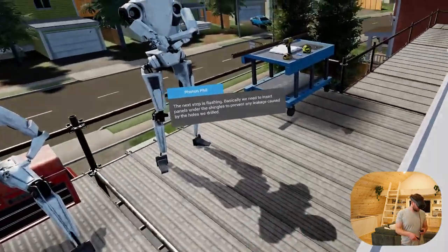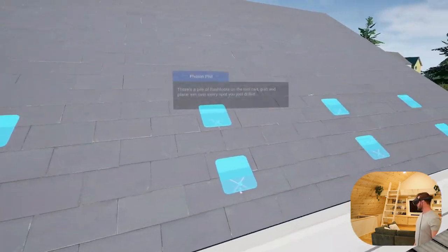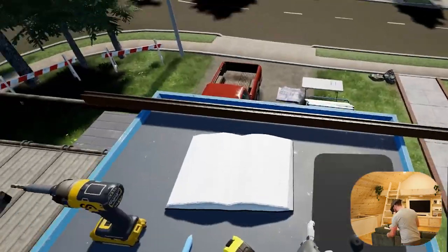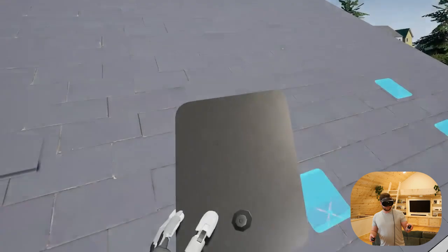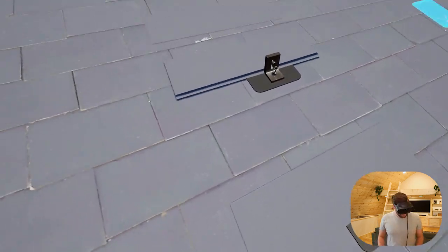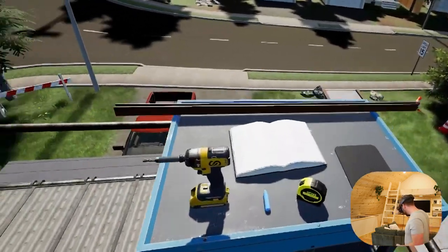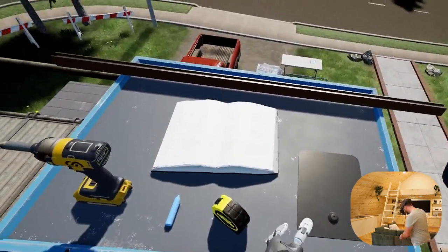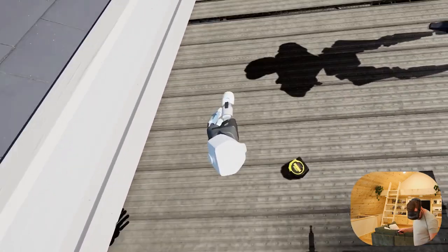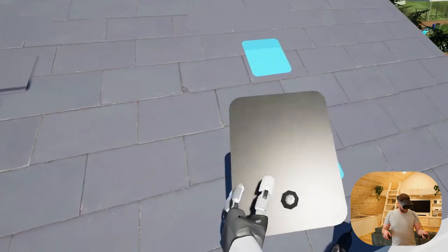The next step is flashing. Basically, we need to insert panels under the shingles to prevent any leakage caused by the holes we drilled. There's a pile of flash foots on the tool cart — grab and place them over every spot you just drilled. The team loves to do these little animations — it shows you how things kind of go together in real life. We also do a lot of automatic spawn points, so when I take an object it will reappear right away. If we lose an object, after a couple of seconds it realizes the object is missing and puts it back where you need it. That way you never accidentally lose a tool in VR.